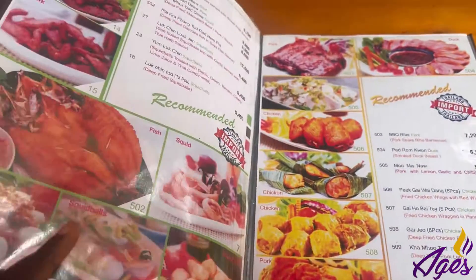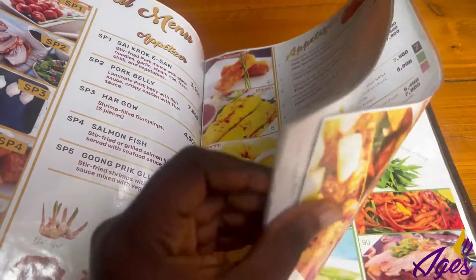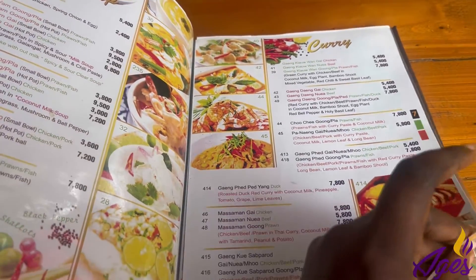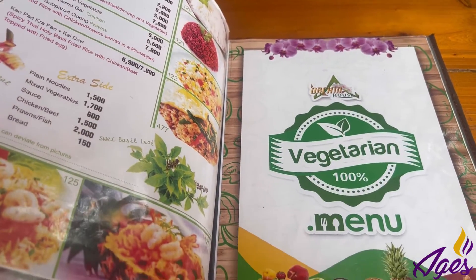Customer service here was really great. They didn't waste our time taking our order or bringing it, and when we had a concern they were quick to respond. Basically it's an Asian restaurant — they have Thai food, Chinese food, Asian food, and they have vegetarian food too.